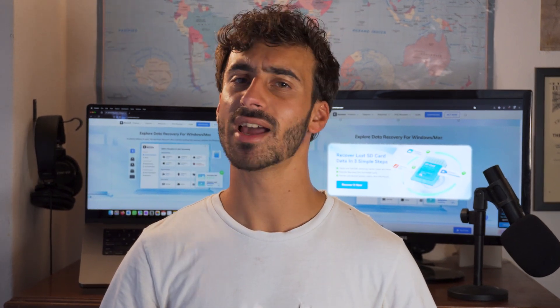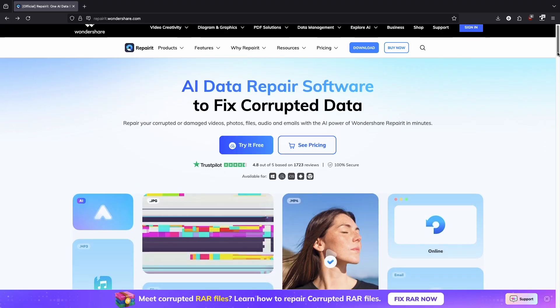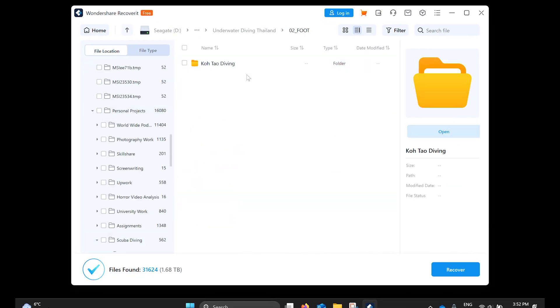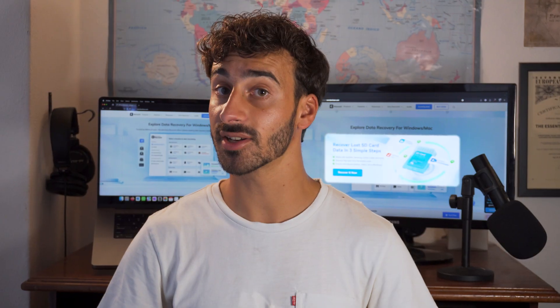Yes, you can most certainly recover files from a formatted drive, but you need to act fast and also use the right tools. And that's where Recoverit comes into the picture. It's one of the most trusted data recovery tools out there on the market today, known for recovering over 1,000 different file formats from various scenarios, which includes full disk formats. Let me walk you through how you can actually use this tool to your advantage and recover your precious data once again.